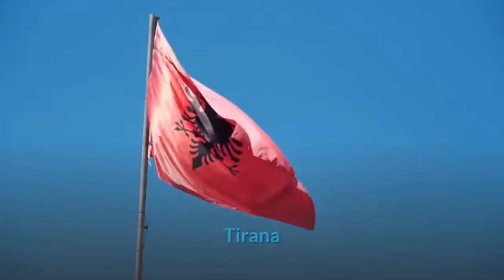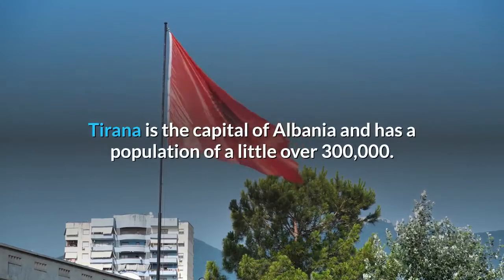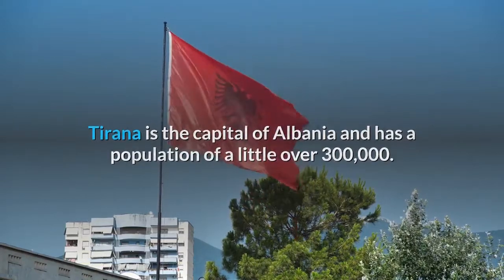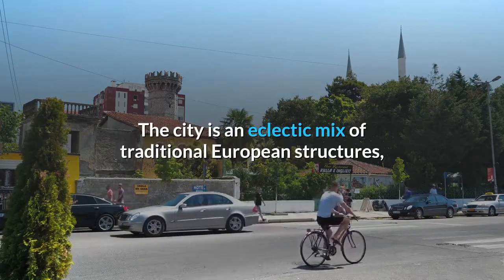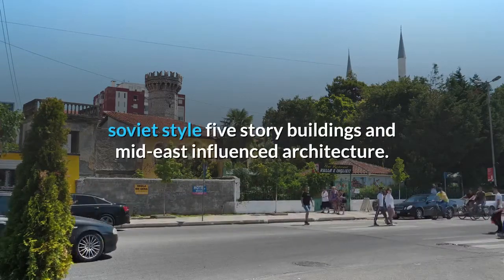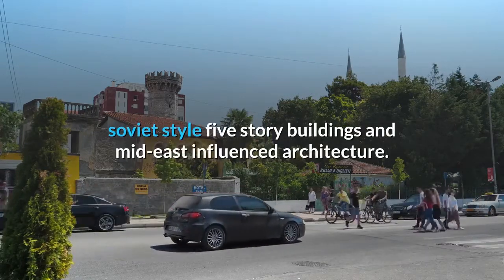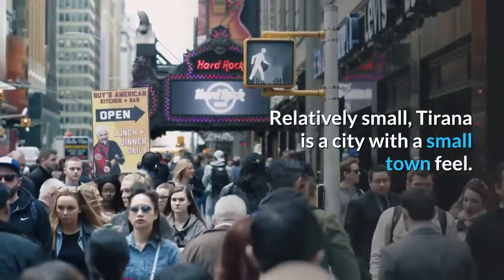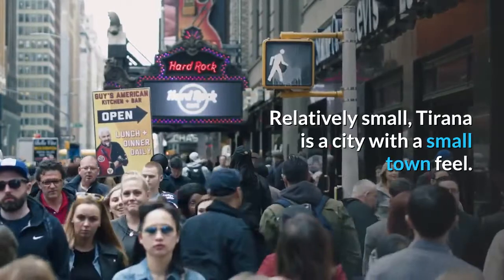Tirana is the capital of Albania and has a population of a little over 300,000. The city is an eclectic mix of traditional European structures, Soviet-style five-story buildings, and mid-east-influenced architecture. Relatively small, Tirana is a city with a small-town feel.